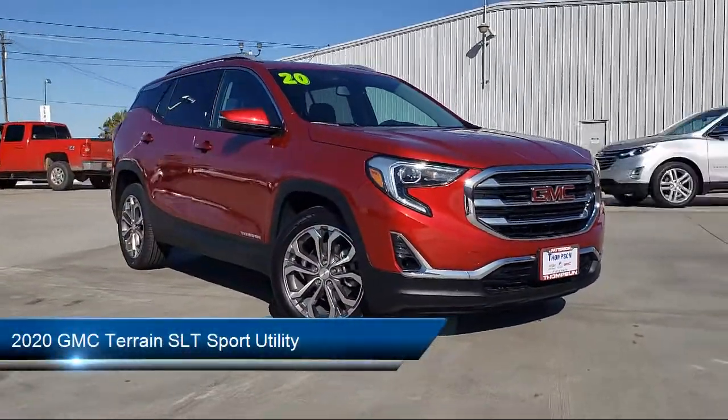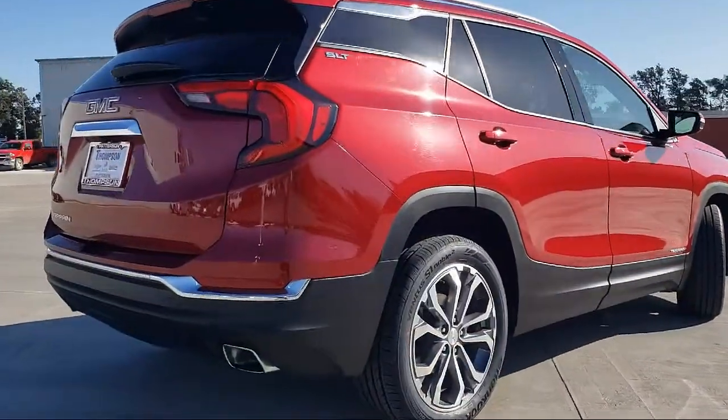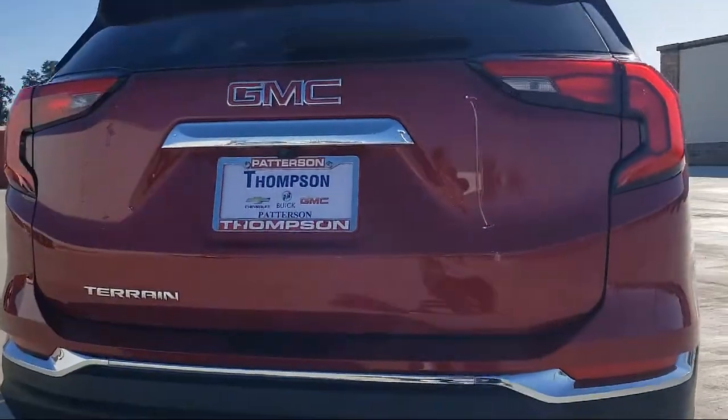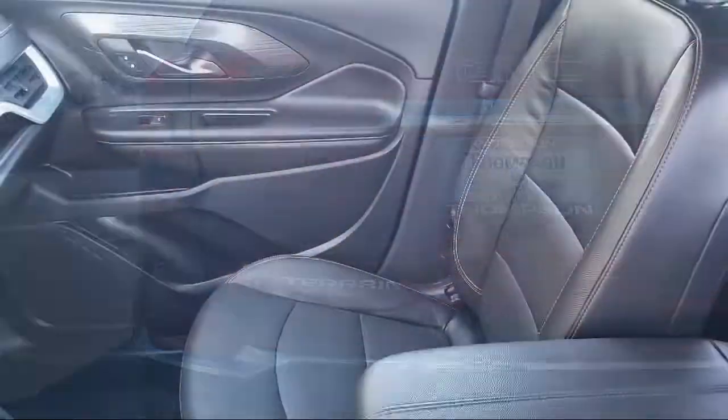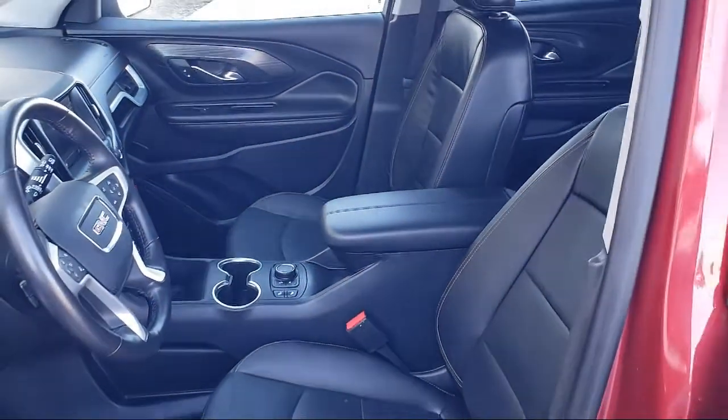It comes equipped with premium wheels, dual power seats, heated seats, Bluetooth smartphone integration, keyless entry, OnStar, leather interior, Sirius XM satellite radio, air conditioning, and traction control.